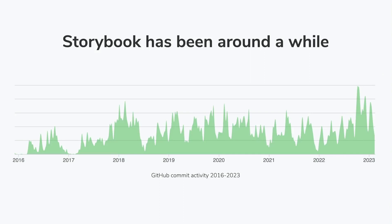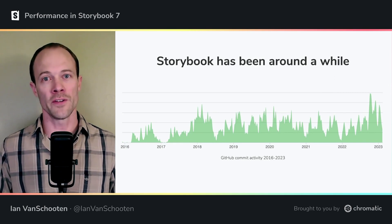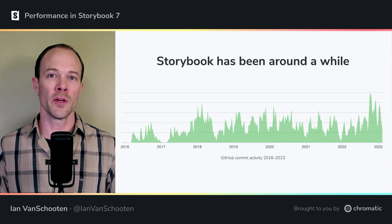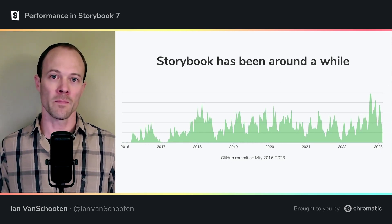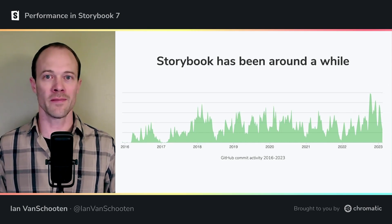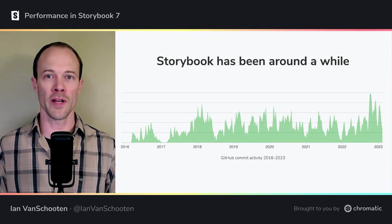The Storybook project began seven years ago, when the front-end ecosystem looked drastically different than it does today. It's been growing and evolving to meet the needs of today's developers, but it also does its best to continue supporting older paradigms and tooling. This naturally adds some extra heft to the codebase that it likely wouldn't have if it were a brand new project today.